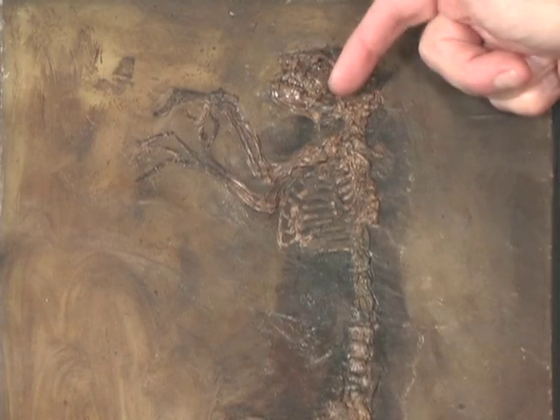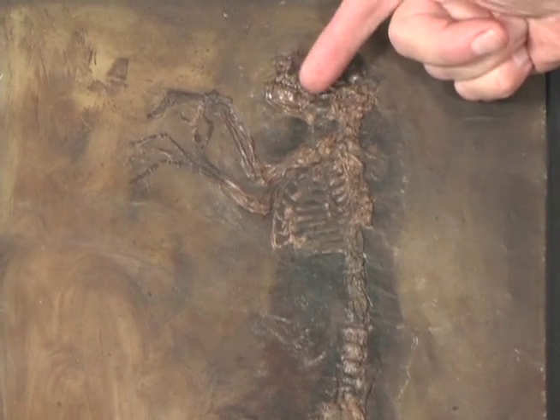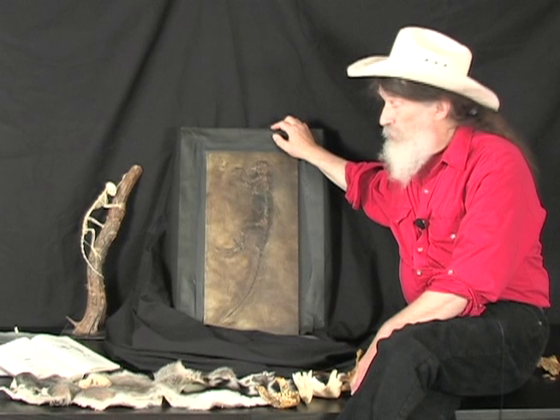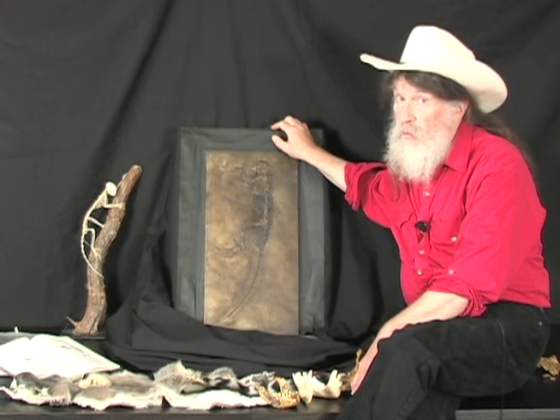Big eyes — gigantic eyes — you can probably see that right here. That's the rim of the eye socket. Big, big eyes, suggesting that she was designed to hunt in low light at night, or maybe at dusk.